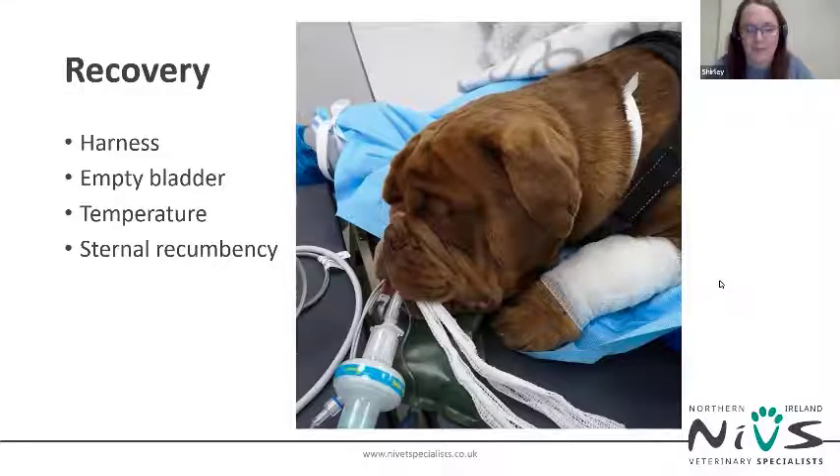Consider emptying the patient's bladder before recovery so this is not a source of stress post-operatively. Check the patient's temperature — if too cold, they'll wake up and oxygen demand during shivering will increase by 400%, which is life-threatening in a brachycephalic patient. If too hot, the patient will wake up panting and uncomfortable, which is also life-threatening. Try to keep their temperature in the 37-point-something degrees Celsius range. Make sure the patient is in sternal recumbency before turning off the inhalation agent to allow the lungs to fully inflate and avoid disorientation.